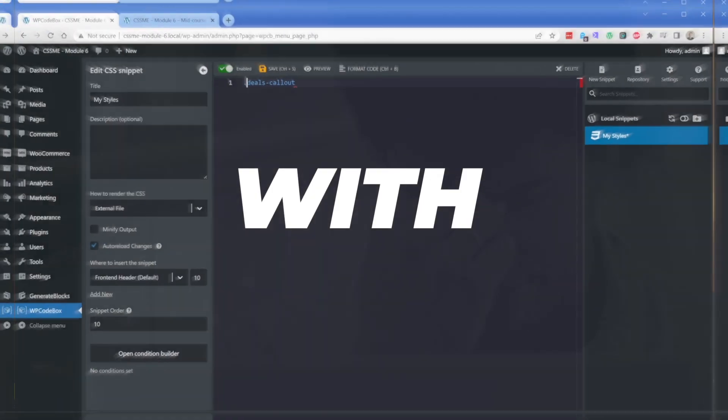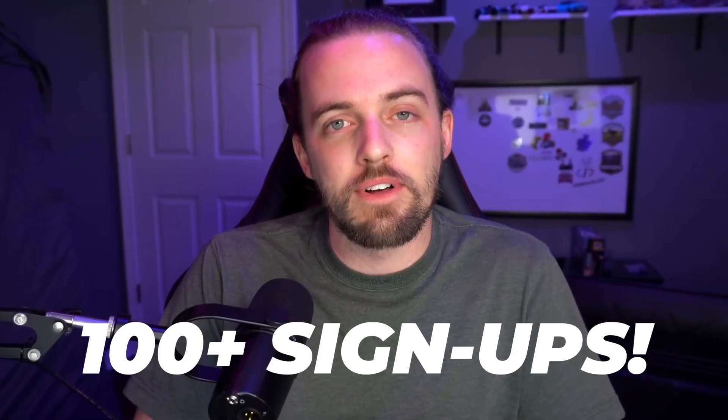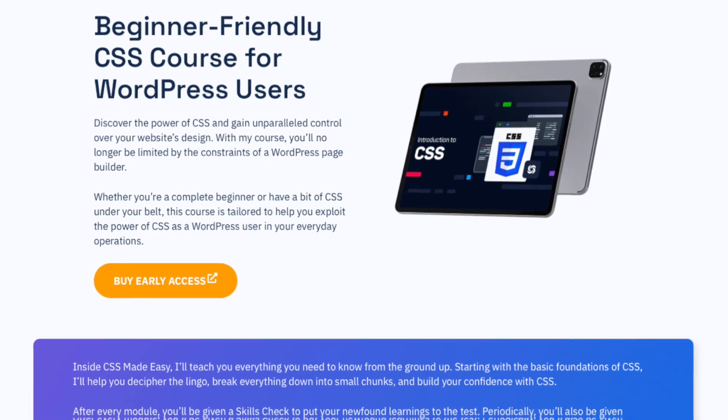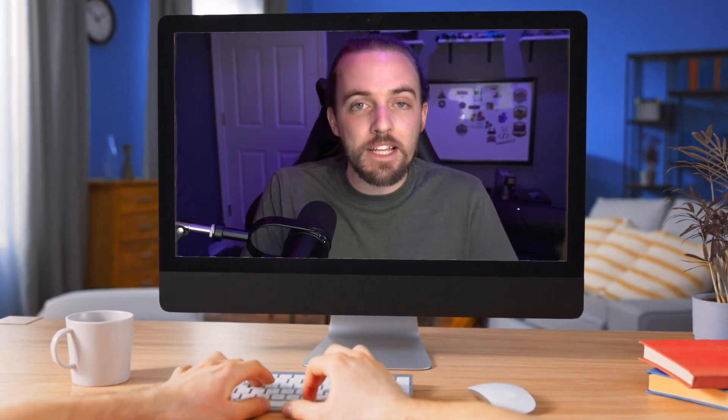Tired of struggling every time you need to work with CSS? Well, you're not alone. And that's why well over 100 people have signed up to early access for my CSS Made Easy course. CSS Made Easy is designed to help you learn the CSS concepts from the ground up so that by the end you can learn to read, write, and understand CSS totally unassisted and completely on your own.